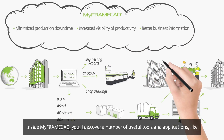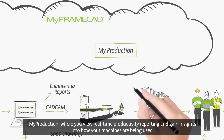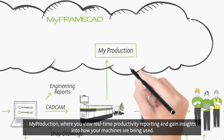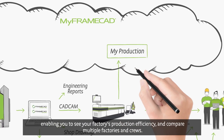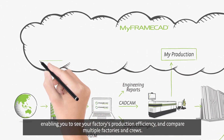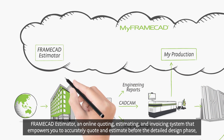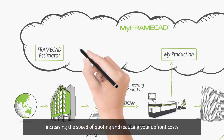Inside My FrameCAD, you'll discover a number of useful tools and applications, like My Production, where you view real-time productivity reporting and gain insights into how your machines are being used, enabling you to see your factory's production efficiency and compare multiple factories and crews. FrameCAD Estimator is an online quoting, estimating, and invoicing system that empowers you to accurately quote and estimate before the detailed design phase, increasing the speed of quoting and reducing your upfront costs.